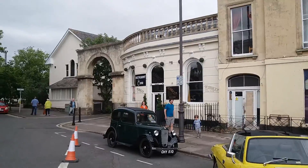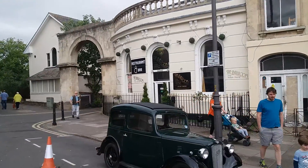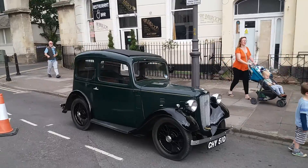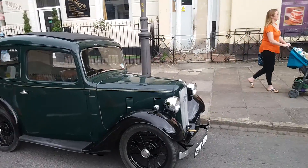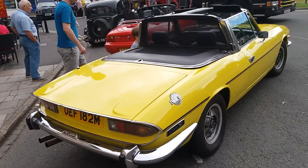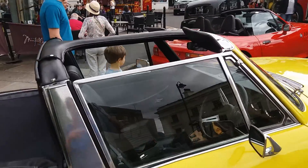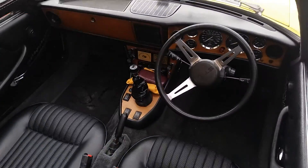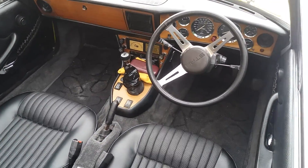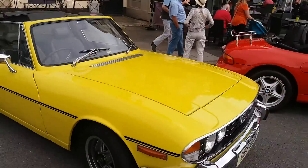Got the lovely old Austin 7 with the nice architecture behind here in Cheltenham. Austin 7, and next door we have a Triumph Stag here — a convertible. Lovely old car there, nice interior as well — lovely leather. Triumph Stag.